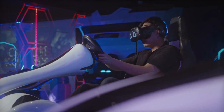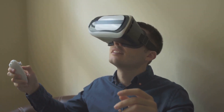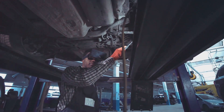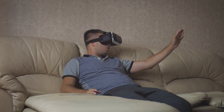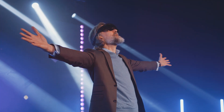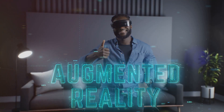A grandstand in your living room — virtual reality and the F1 fan. Technology is not just transforming the cars on the track; it's also changing the way fans experience Formula One. Virtual reality (VR) is bringing fans closer to the action than ever before. Imagine sitting in the cockpit of an F1 car, feeling the G-forces as you speed around the track, or standing in the pit lane watching the mechanics during a pit stop. Fans can now experience the thrill of F1 from home and virtually attend races from anywhere in the world.